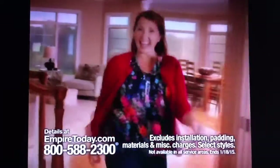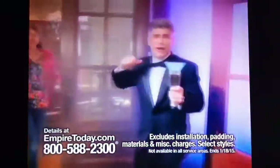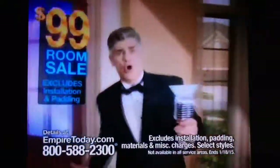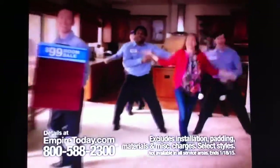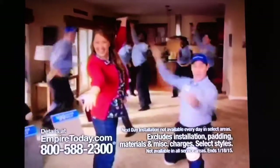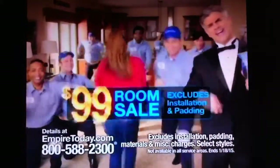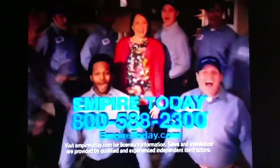$99 room sale! $99 for carpet, $99 for hardwood. I'm getting new floors from Empire today. It's Empire's $99 room sale — flooring for $99 when you pay for padding and installation. Empire can even install it next day. Don't miss Empire's huge $99 room sale! Call 800-882-3000. Empire!